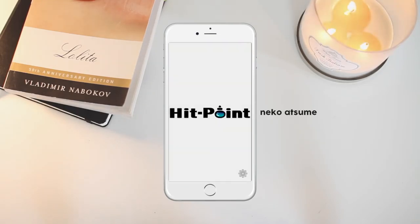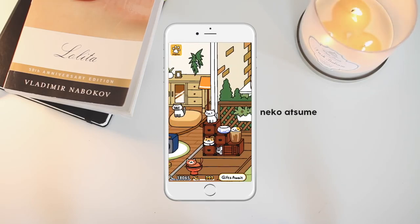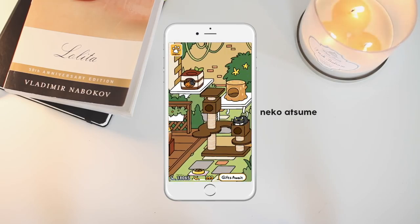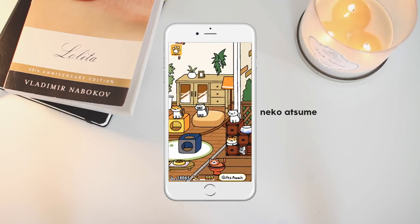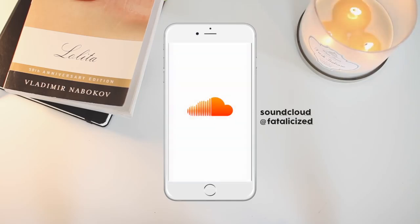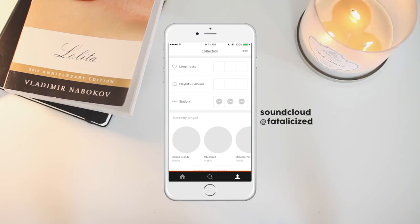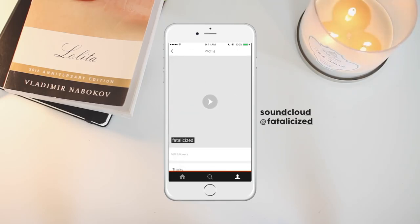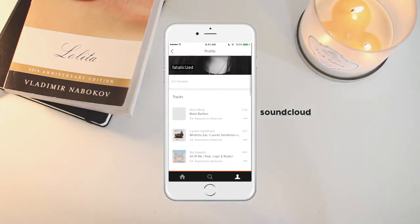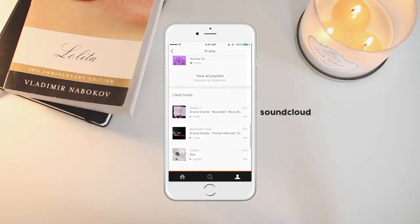Then I've got Neko Atsume — I think that's how you pronounce it. It's a game I haven't played in forever, but basically cats come into your yard and you feed them. There's literally no point to it but it's so cute. Then I have SoundCloud — I use it to find new music, usually for YouTube. It's usually where I find tunes for my videos. I'm more of a Spotify person but yeah, there's my SoundCloud if you're interested.